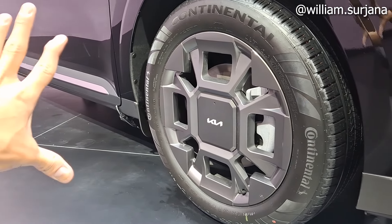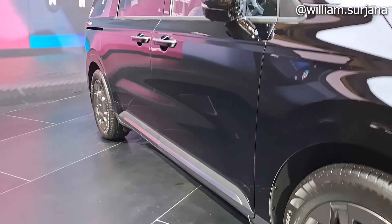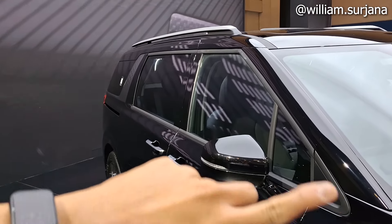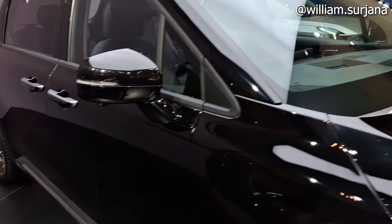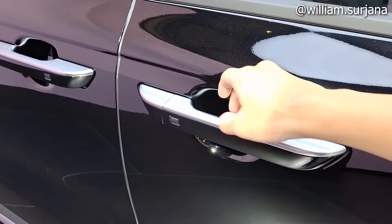Finishing-nya beda sendiri dibanding versi Dynamic dan Premier biasa. Ada body molding, spion sewarna body, ada roof rail, dan sound insulation roofnya double. Ada fitur radar juga. Handle pintu sudah chrome, dengan keyless entry di sini.